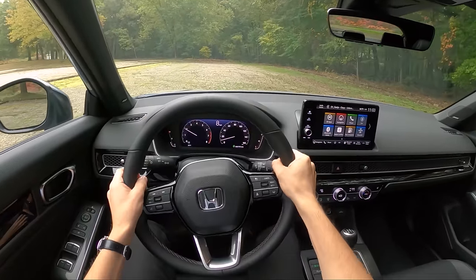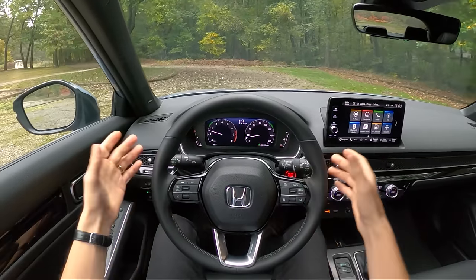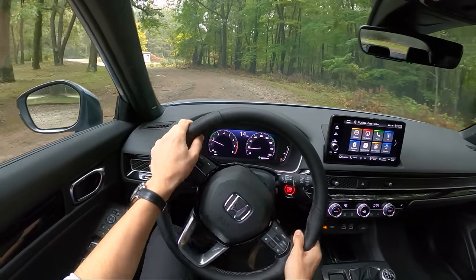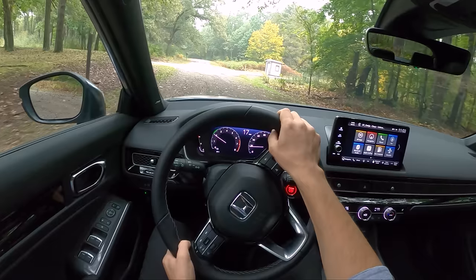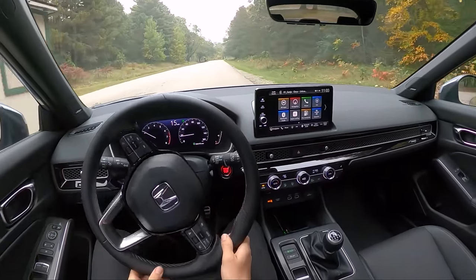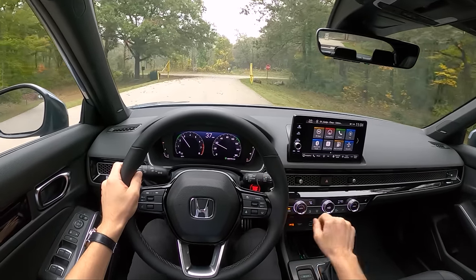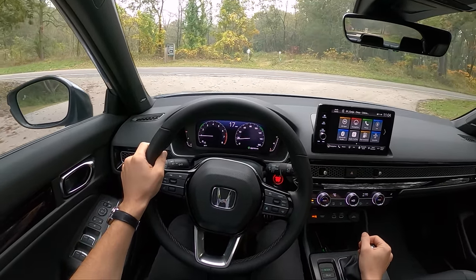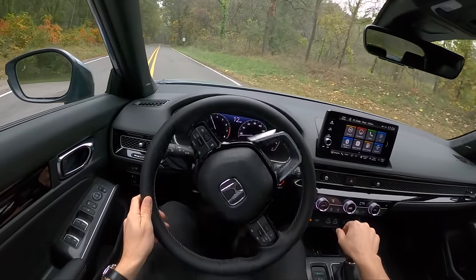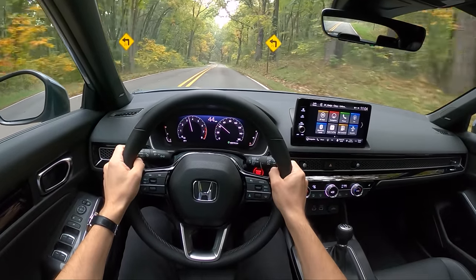The clutch pedal is super lightweight — not a lot of feel at the engagement point, but about average for most modern manual transmissions in this class. The steering is light. This car feels taut and well planted. Torque comes on pretty early down low on the power band in this new Civic. This is a great engine, and paired with a six-speed manual it's pretty fun to drive. It's not quite a Civic Si, but it's a really nice in-between.